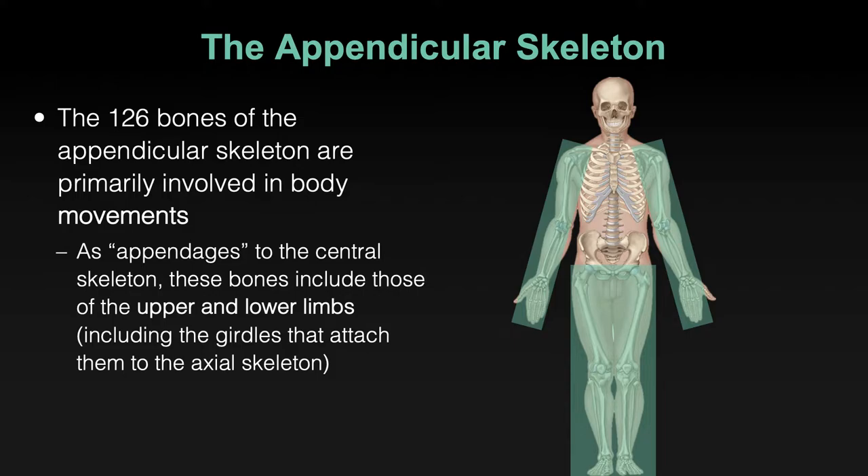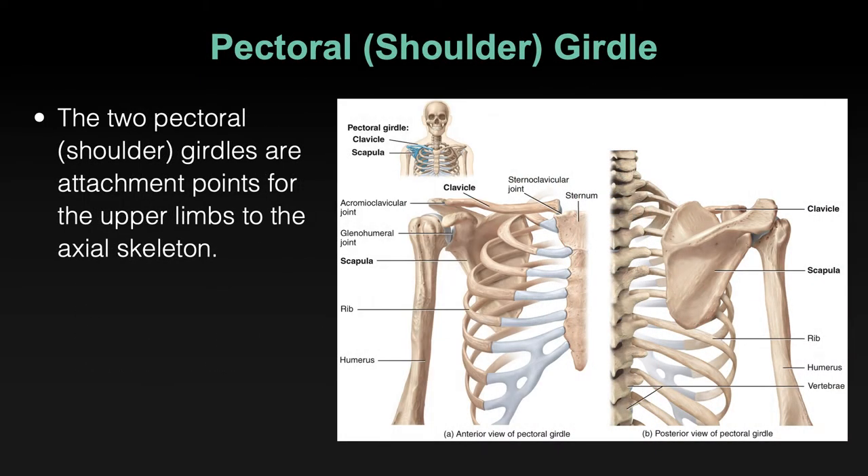The girdles are not big complicated structures. The pectoral or shoulder girdle is a U-shaped structure made of only two bones — two bones and one point of attachment, which is striking. The bones of your upper limb are attached to the axial skeleton at only one contact point, and it might not be where you think. The word 'girdle' simply means encircling or surrounding.